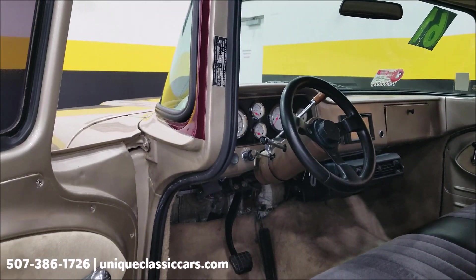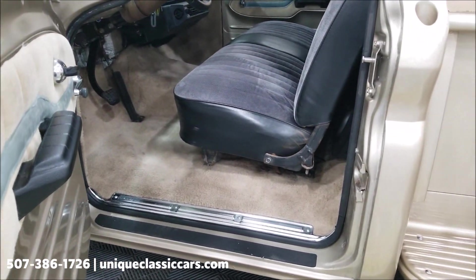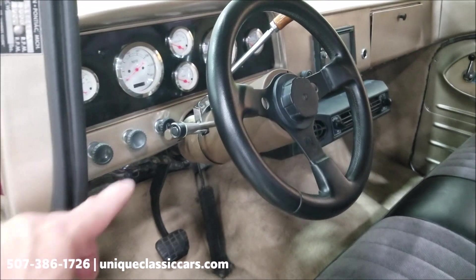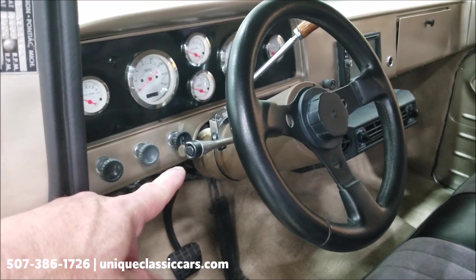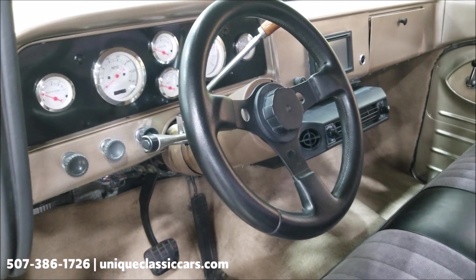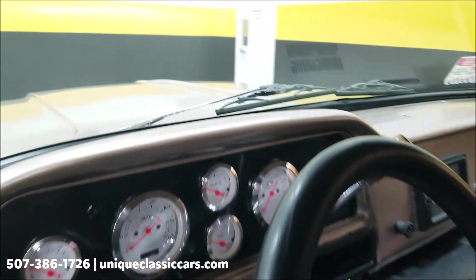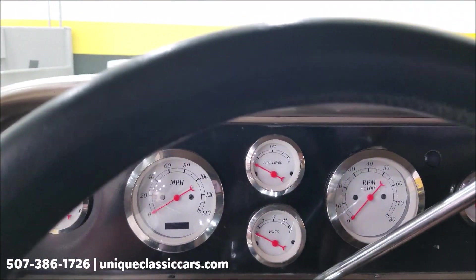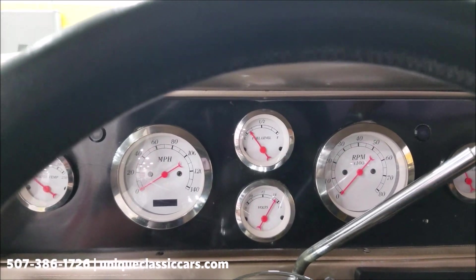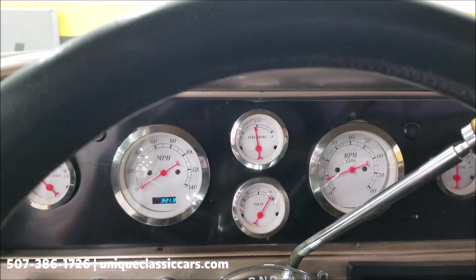Looking at the interior — we've got the tan and gray combo going, bench seat, vinyl and cloth combination. Later model tilt column in this one. The radio was working, AC was blowing cold. The wipers did not work — FYI. But go ahead and start this up — hear it run. Good sounding truck, and again that 5.3-liter V8 underneath the hood. The AC will freeze you out in this one — it is definitely cool.